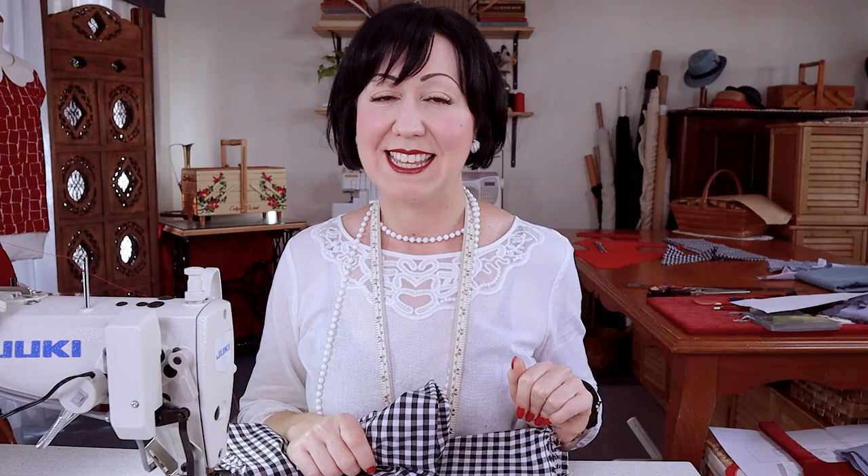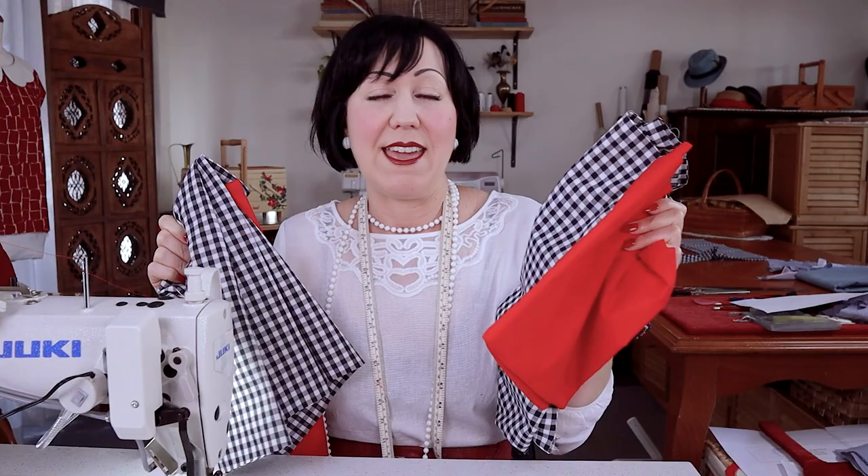We have five different categories we're going to look at: first, the handle, the drape, and the feel of the fabric itself; then general sewing; easing and manipulating when sewing; finger pressing; and pressing with the iron. Let's get into the first one — the overall appearance, handle, drape, and feel of these two fabrics.